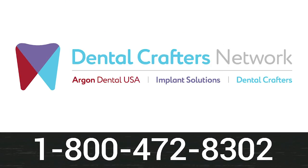This episode of The Dental Guys is brought to you by the Dental Crafters Network, your implant restorative connection. From surgical planning to patient-specific guides, quality implants, and final restorations, the Dental Crafters Network provides one relationship with infinite possibilities.